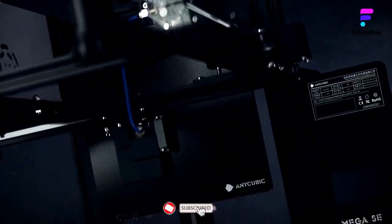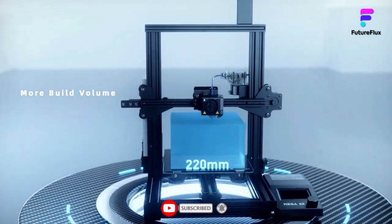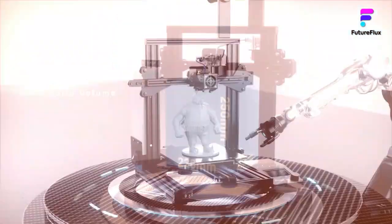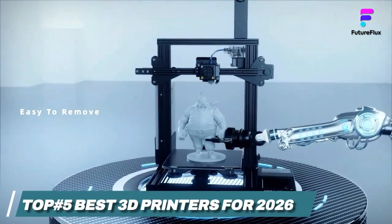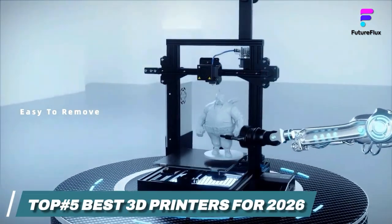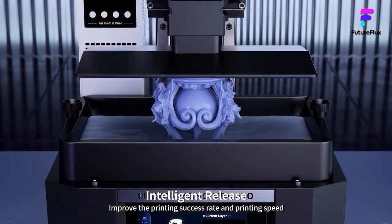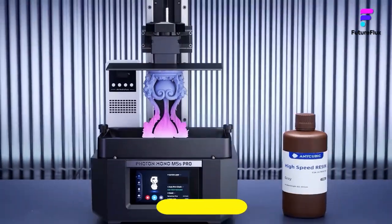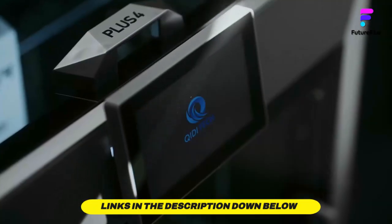Whether you're a professional looking for precision or a beginner exploring the possibilities, the right 3D printer can make all the difference. To help you find the right model, we've listed the top 5 best 3D printers and their key features, along with the essential things to consider when choosing the perfect one for your needs. Links to all products mentioned in the video are available in the description below. So, let's get started.